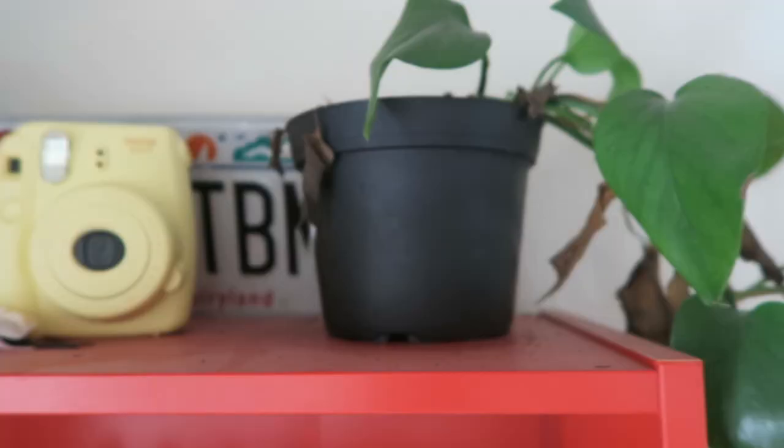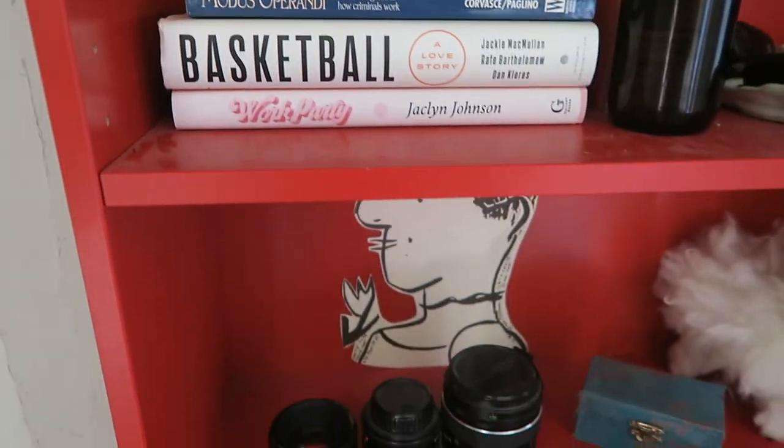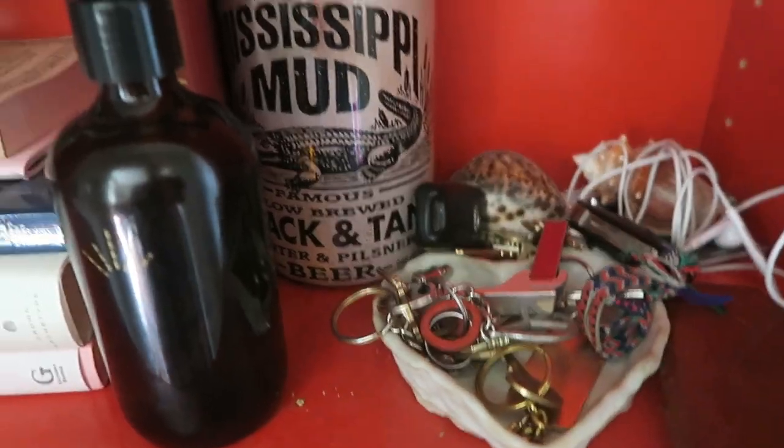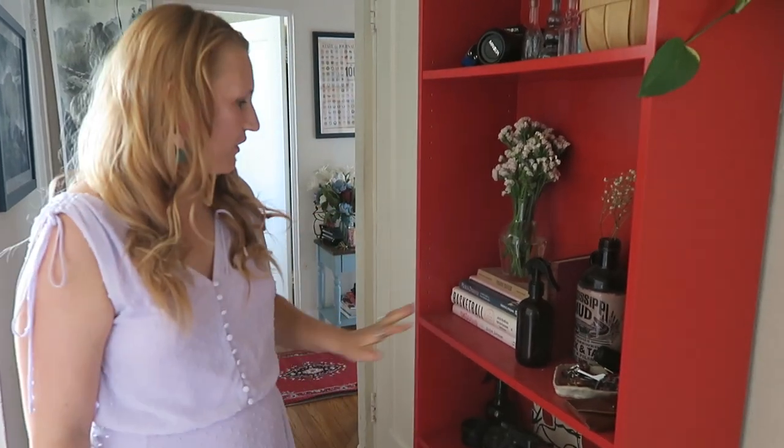You guys have been asking on Instagram to see more of our apartment for years and it's finally here. Welcome to our apartment. This is the hallway when you first walk in. So right here is this red shelf, which can kind of get cluttery, not going to lie. We have our keys and stuff right here, which has been a big help to keep those right near the door.